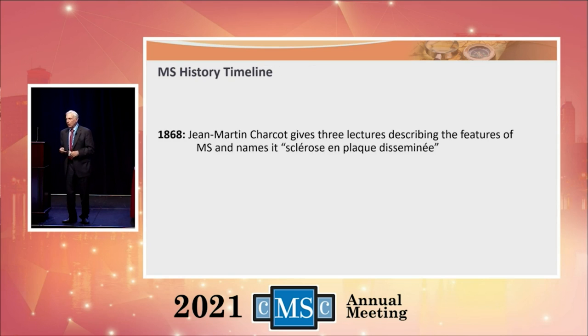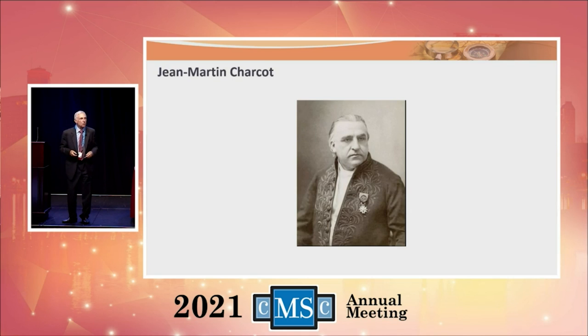The father of neurology, Jean-Martin Charcot, described multiple sclerosis in a series of three lectures and became known as the namer of multiple sclerosis in French. He named multiple sclerosis, and we began to understand the disease a lot more following him.